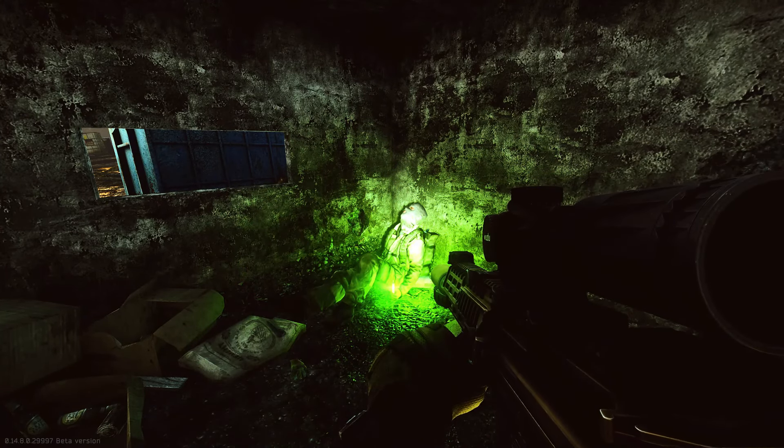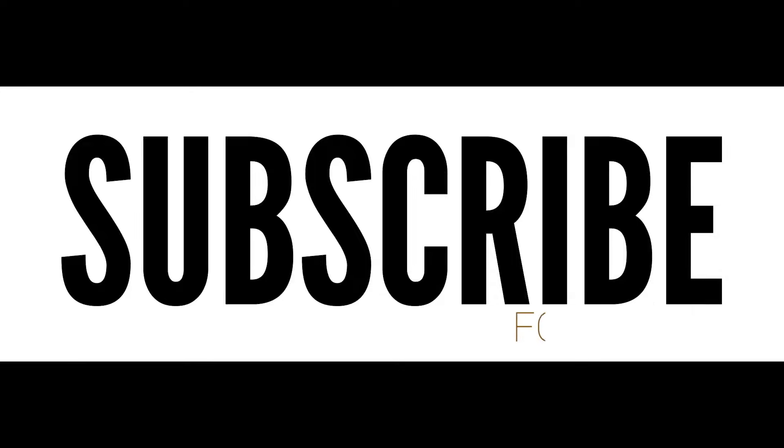If this video helped you complete your quest, please subscribe as I create quest guides and extraction guides for Escape from Tarkov. See you in the next one.